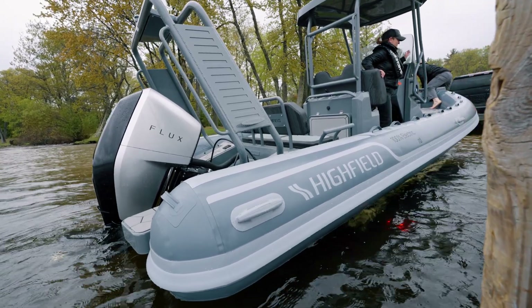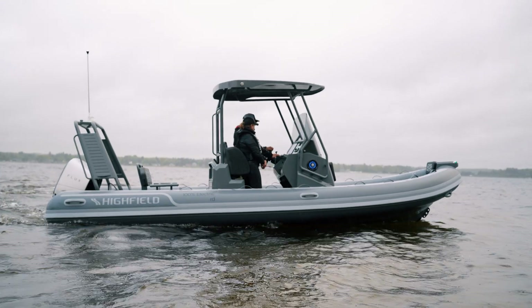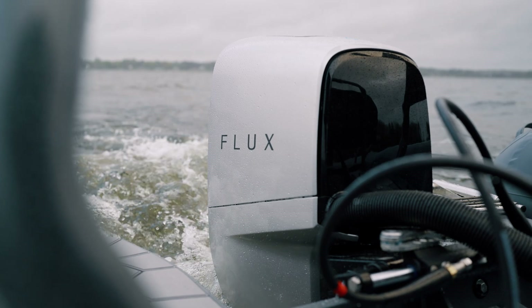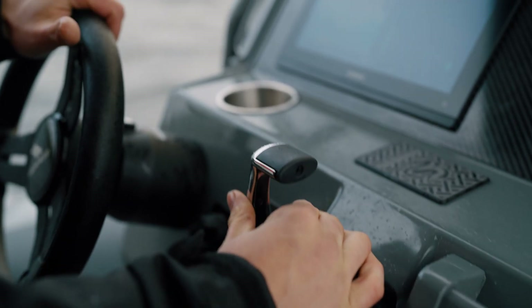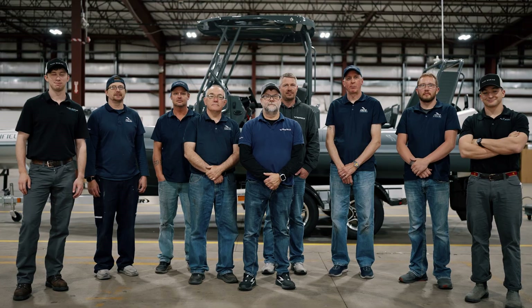So it was an amazing journey from the very first meeting with Ben to two days where we are now in production with a really good product. Two companies that were willing to work together to integrate a new kind of technology. And so for me, this week shows that we are there in the future. We are building the future one boat at a time.